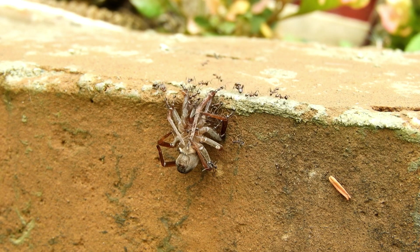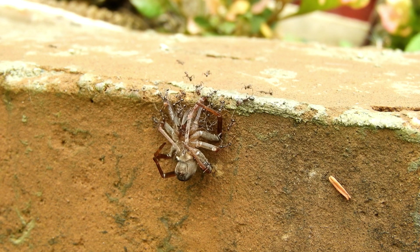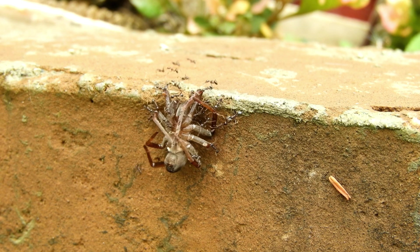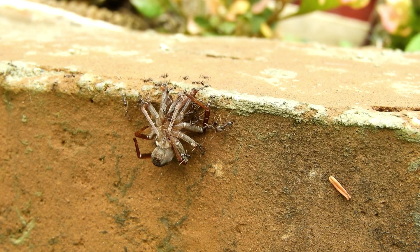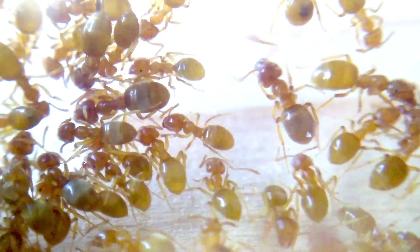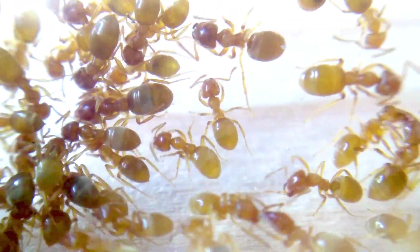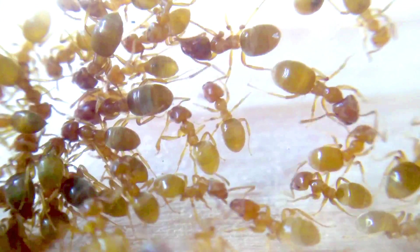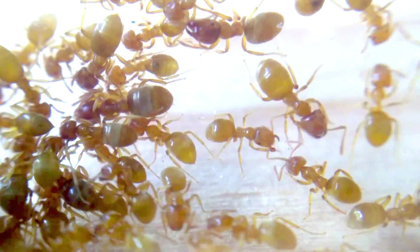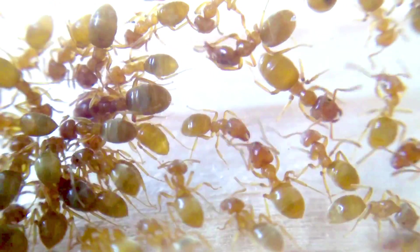Teamwork plays a very important role in helping ants survive. Ants are well known for their ability to work in groups. They work in groups by performing a variety of activities, which include transporting heavy objects, finding food and building their nests. Inside the colony, every ant has a job, and every ant is necessary. The work they do as individuals may be small and seem insignificant, but collectively ants have a huge workforce which enables them to get things done.